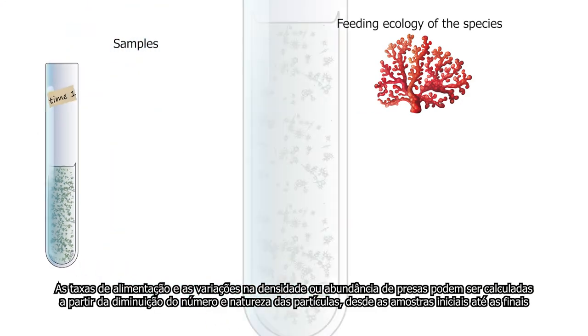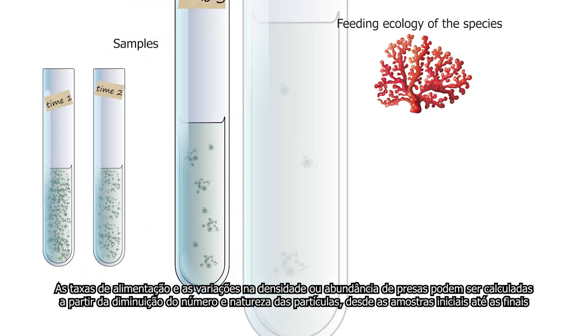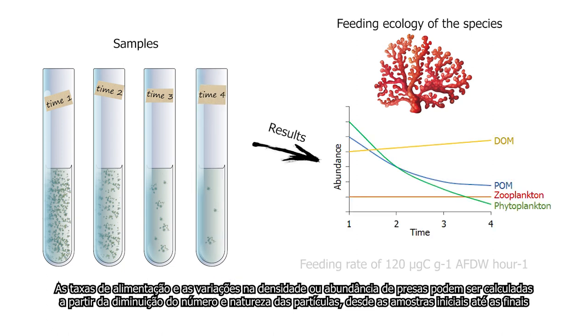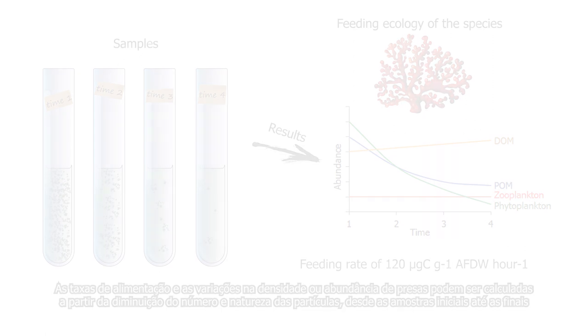Feeding rates and variations in the density or abundance of prey may be calculated from the decrease in the number and nature of particles from the initial to the final samples.